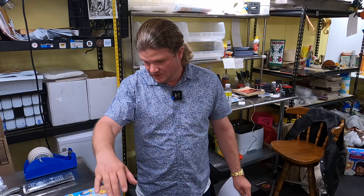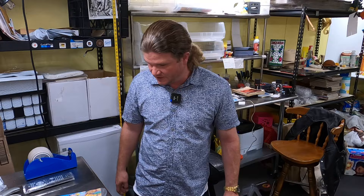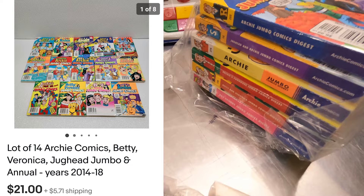Next thing is a bunch of Archie comics — this is the second lot we've sold. They're actually Janelle's, so they were personal use, essentially free since she got her use out of them. She collected them quite a bit and is trying to unload some. That lot went for $21 — it's a lot of 14.